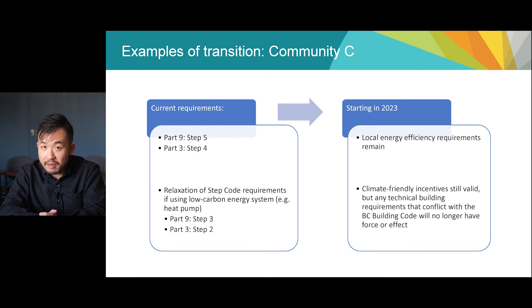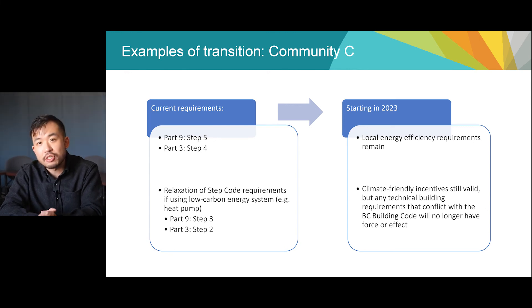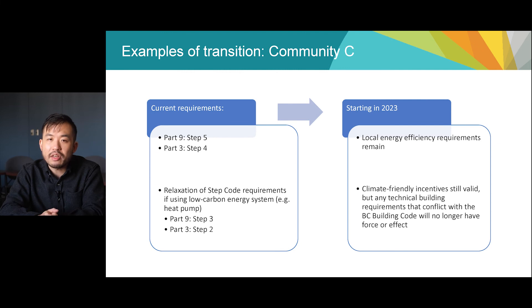One last example is Community C. It requires Part 9 buildings to meet Step 5 and applicable Part 3 buildings to meet Step 4, with a relaxation to a lower step if the building uses a low-carbon energy system, like an electric heat pump. As Community C's local requirements are more stringent than the proposed minimum energy efficiency requirements, they're going to be unaffected. The community relaxes the Step Code requirements if a low-carbon energy system is installed, and that relaxation will not be affected by the building code change, as it continues to meet the code requirements of 20% better energy efficiency. The new provincial Building Carbon Pollution Standard does not affect the authority of local governments to incentivize such systems unless it also sets conflicting technical building requirements.